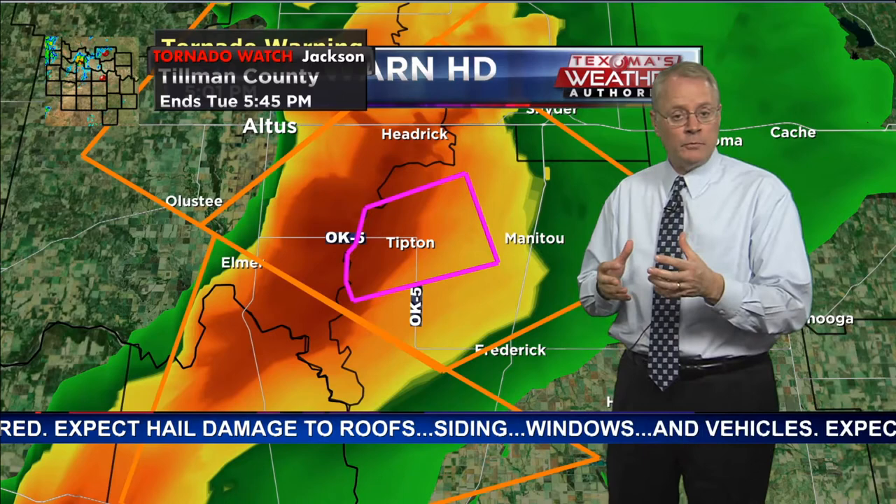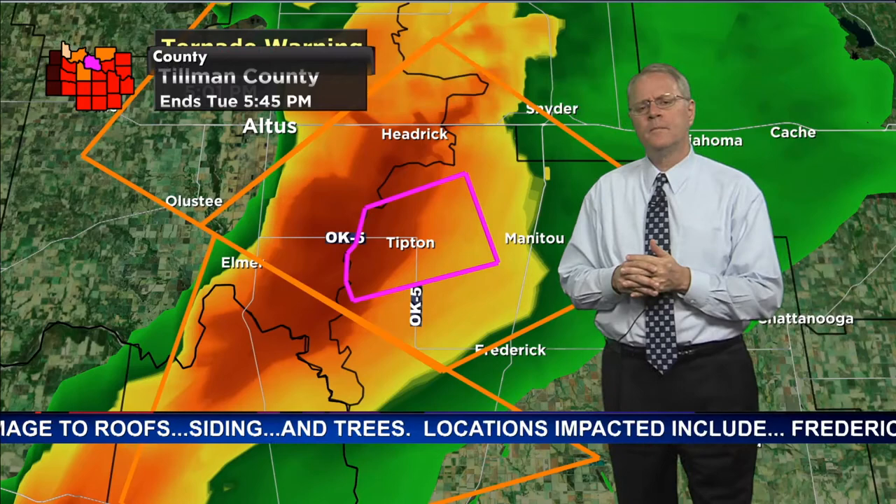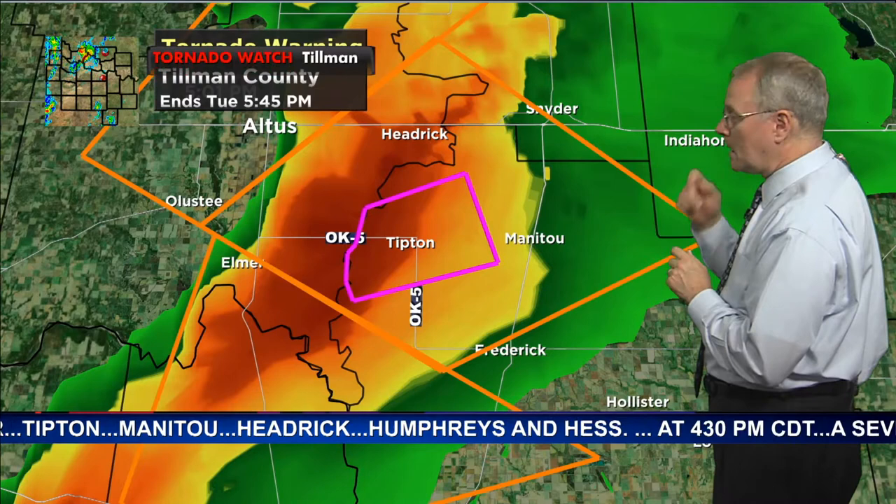This is an active tornado warning situation. You want to be in a room with no windows and have something to cover your head. We're getting word from the National Weather Service chat that this storm is going to come very close to the community of Tipton. A spotter is now reporting a wall cloud with a funnel halfway to the ground, just two miles south of Tipton. The storm is moving east, so hopefully it'll stay a little far away.